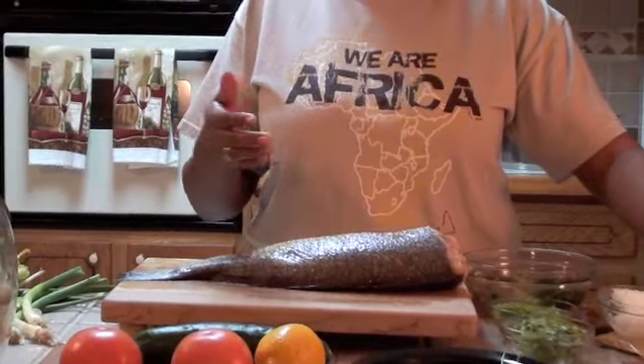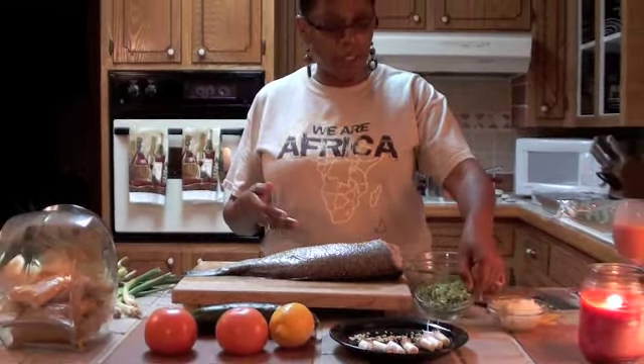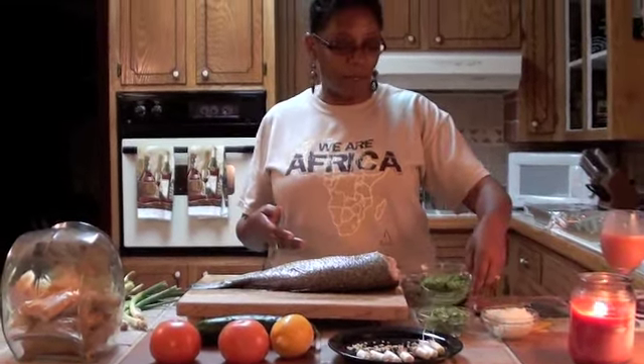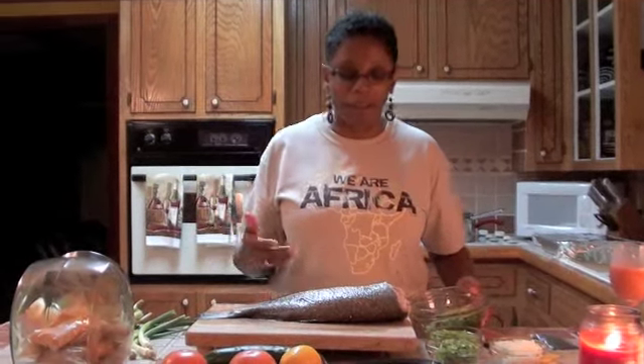I'm going to attempt to stuff this redfish, and as you can see, I have a fresh redfish. I have all my beautiful fresh herbs — the onions, the shallots, all the green onions, my bell pepper, and of course my fresh parsley and my celery. I have that all ready to go.